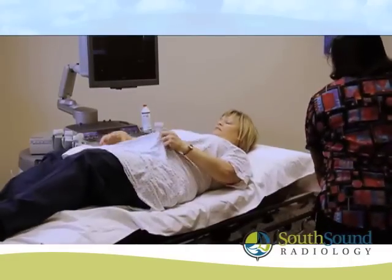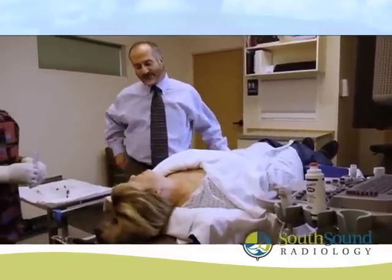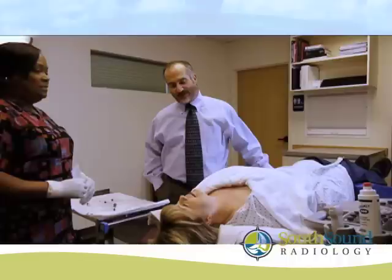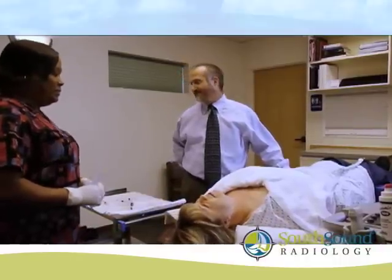A technologist and a radiologist will work together to perform this procedure. The technologist will position you on your back with your neck slightly extended and scan your thyroid to locate the nodule. The radiologist will also scan the area to determine the best approach for reaching the nodule.